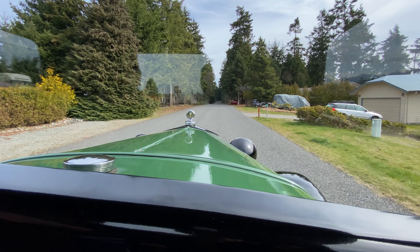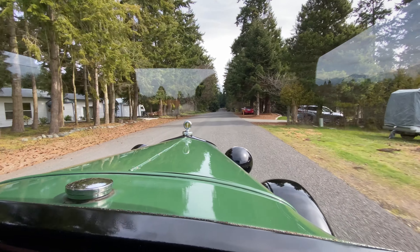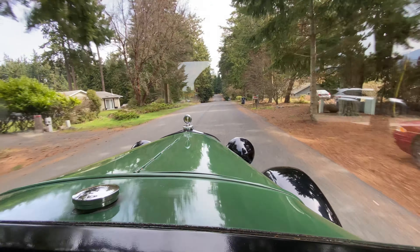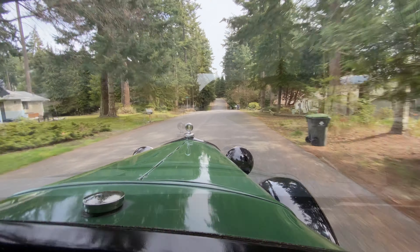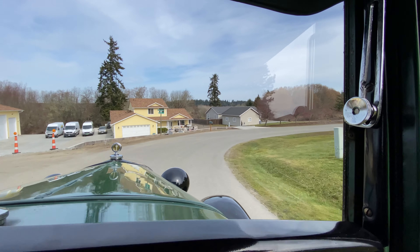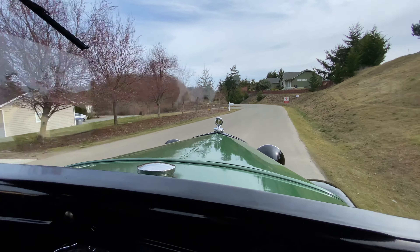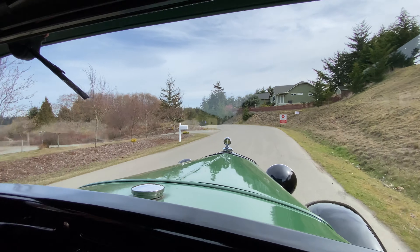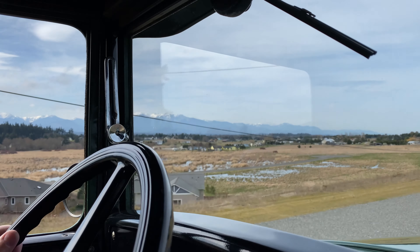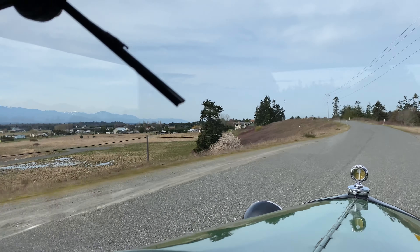We're going to let her warm up a little bit again on the transmission. Huge wetlands out here. Still a little rough for a second.